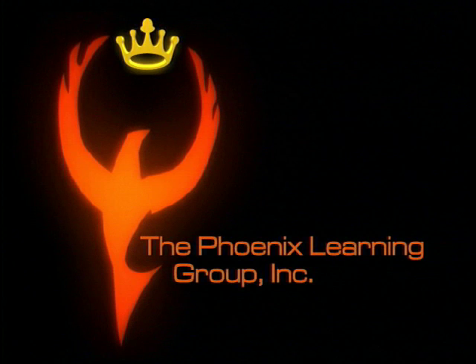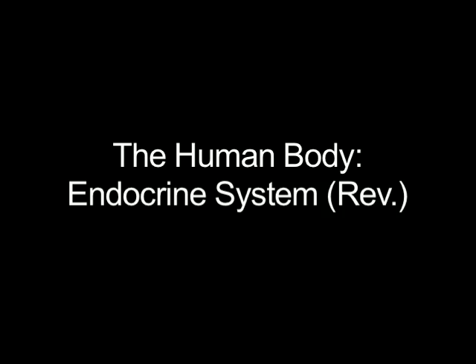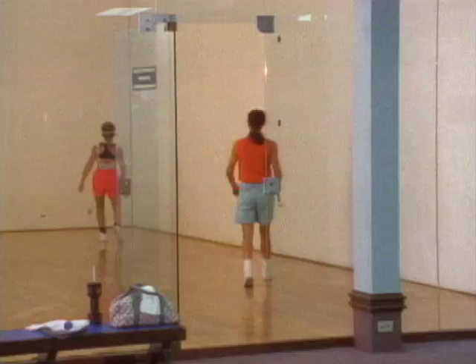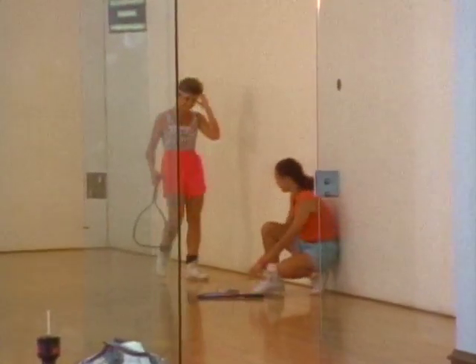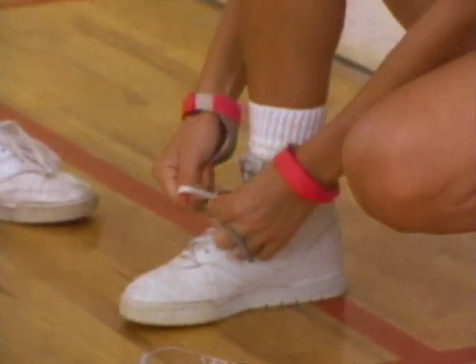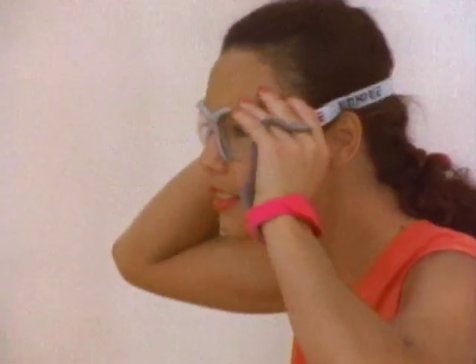In addition to coordinating growth, the endocrine system also regulates your body's metabolism. The most important metabolic reaction involves the oxidation of glucose, the process that gives you energy to move and grow. When your body is at rest, glucose and oxygen are delivered to your cells at a relatively low rate that just meets their energy needs. This is your basal metabolic rate.